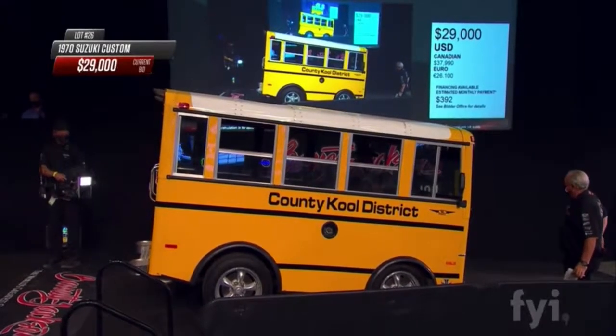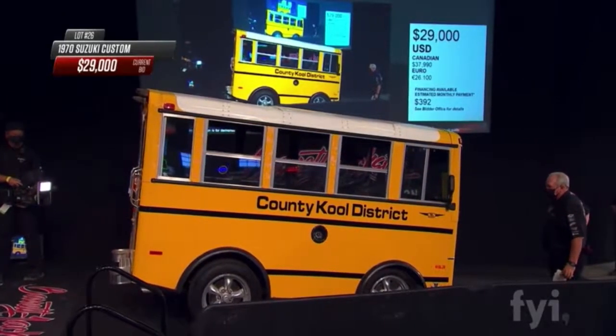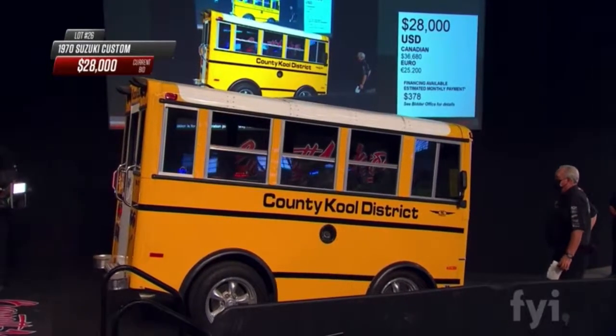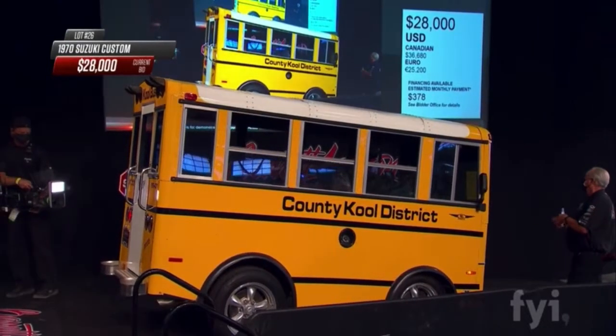I'm glad they gave this one a heart transplant, because the original engine could hardly turn those wheels and tires over. But boy, does this look like a lot of fun.